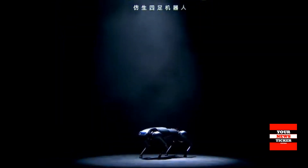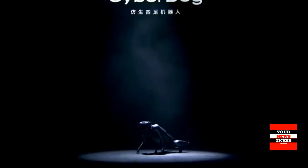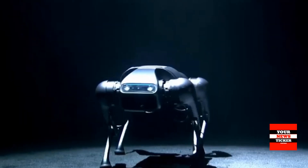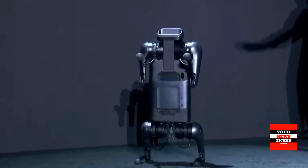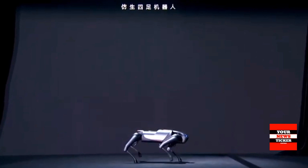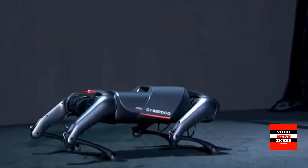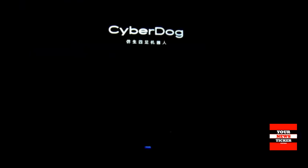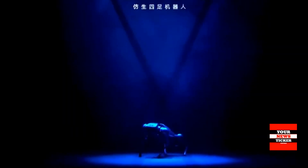CyberDog can personalize interactions using computer vision. Its environmental understanding has been enhanced by Xiaomi's smartphone photography technology, incorporating AI interactive cameras, binocular ultra-wide-angle fisheye cameras, and an Intel RealSense D450 depth module, along with a trainable computer vision algorithm. This vision sensor system enables autonomous object tracking, SLAM, centimeter-scale obstacle avoidance, and navigation — allowing CyberDog to continuously build navigational maps, plot destinations, and avoid impediments.